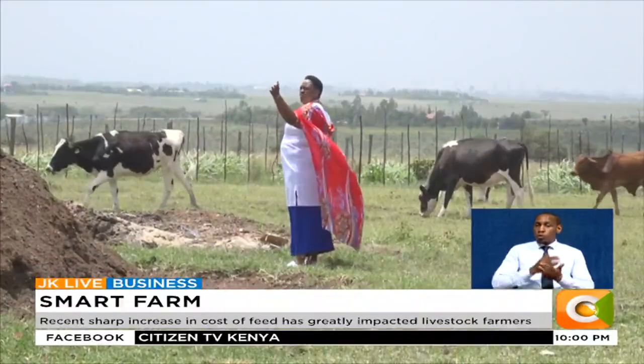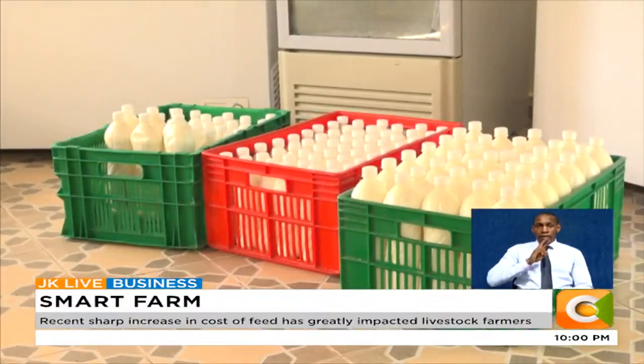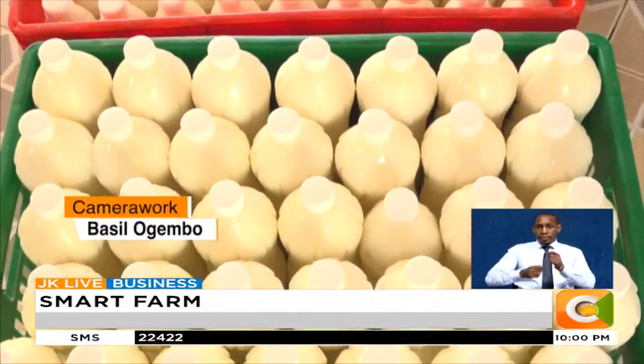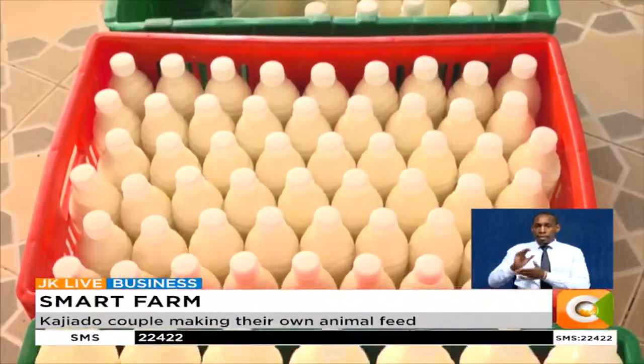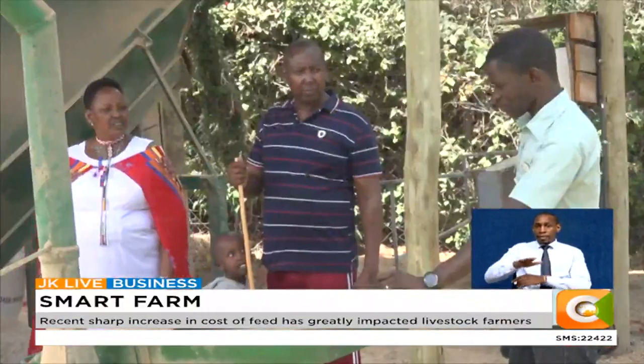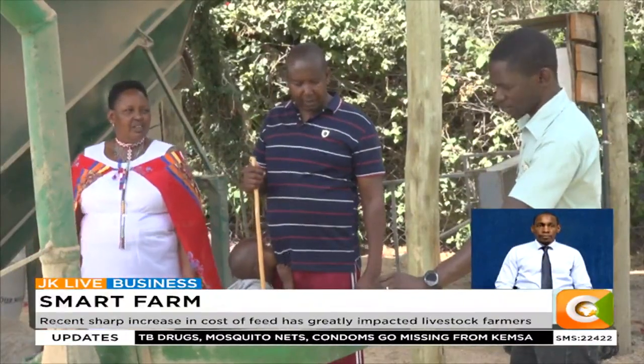For all the hard work, the couple gets about 250 liters of milk daily and have gone ahead with value addition to make yogurt, which they sell to customers in Kitengela and other parts of the country. Dennis Otieno, Smart Farm.